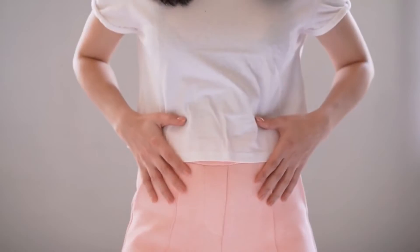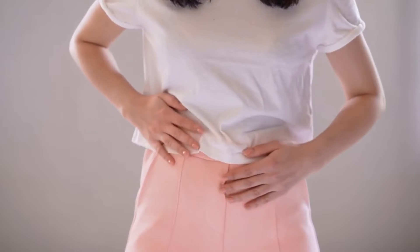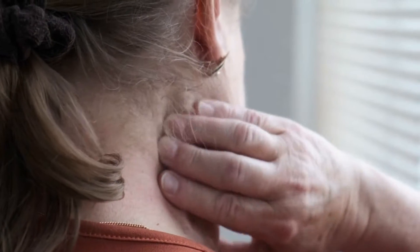Hi folks. Do you want to know about some anti-inflammatory drinks that can help you reduce inflammation? If yes, then you have come to the right place. In this video, we are going to discuss some of the best anti-inflammatory drinks that you can make at home.